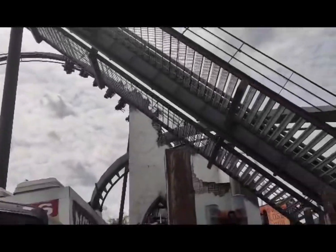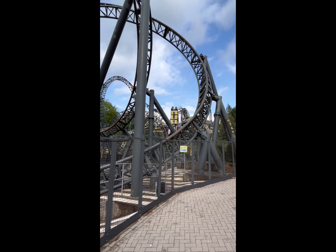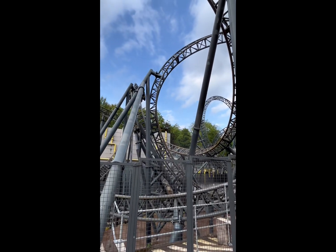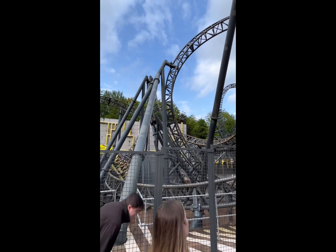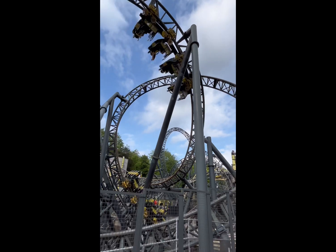Overall, The Swarm is a solid coaster. Our third contestant is The Smiler at Alton Towers Resort. This coaster holds the record for the amount of inversions on a roller coaster, a few of them being really rare.